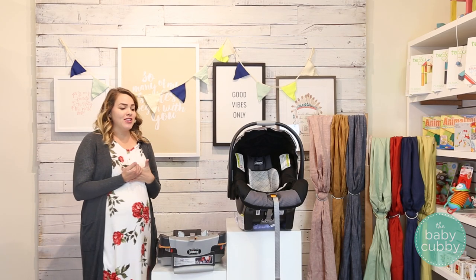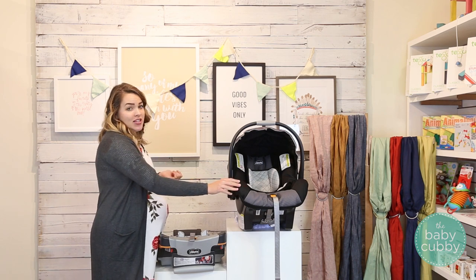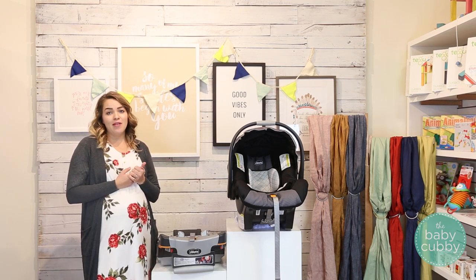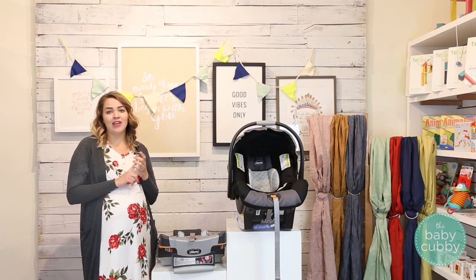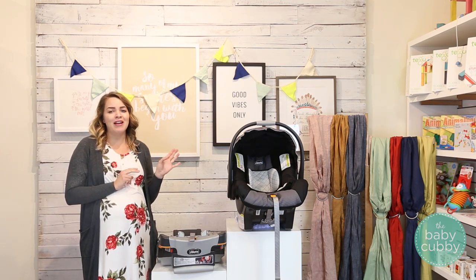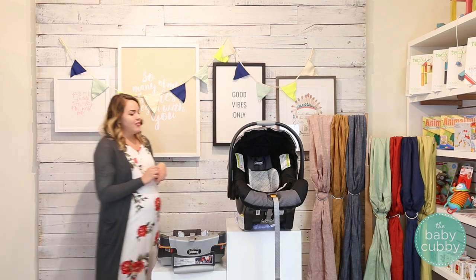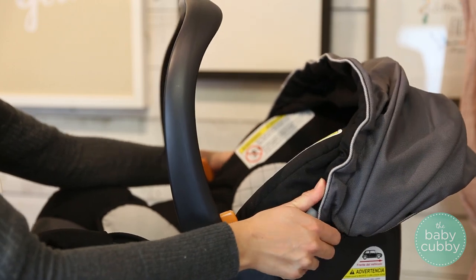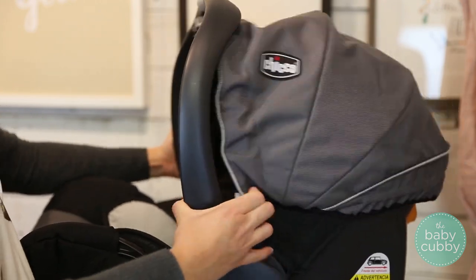A couple things to keep in mind about this car seat: the fabric isn't as plush as a lot of other car seats on the market and it's not going to be as breathable. So if you are having a summertime baby, live in a generally warm climate, or are worried about your baby being a heavy sweater in their car seat, this may not be the seat for you. Also, the canopy is a little bit rigid, kind of difficult to adjust, and can be a little bit noisy.